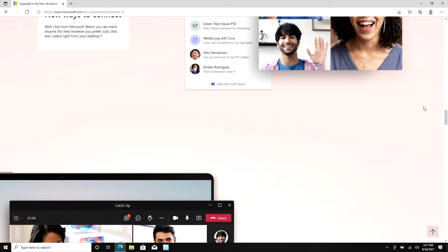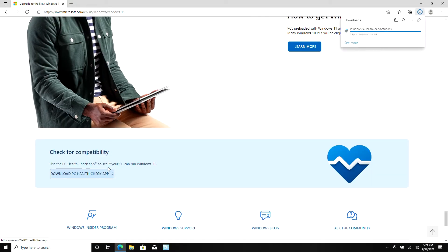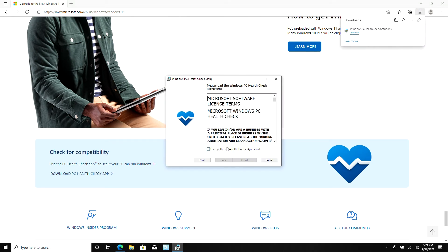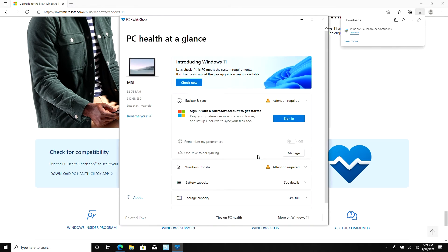Here's how you do it. Download Microsoft's PC Health Check. Open the file, press agree to the terms of service, and click install. Make sure the box that says 'Open PC Health Check' is checked and click finish. Click the check button and you'll instantly get your result.